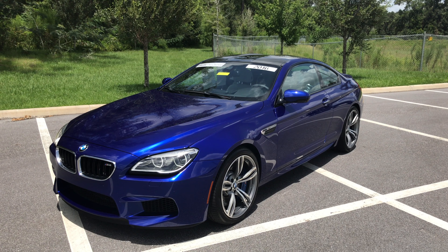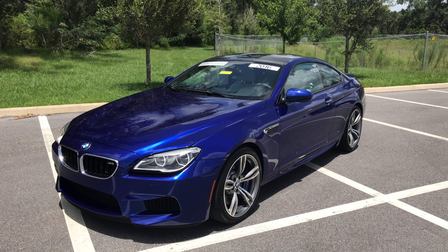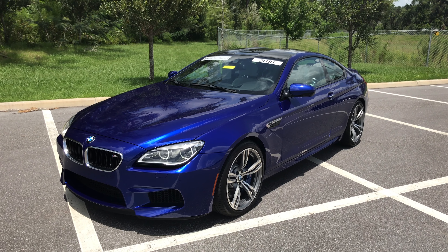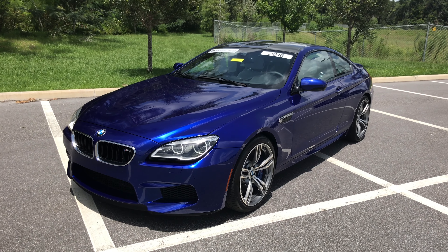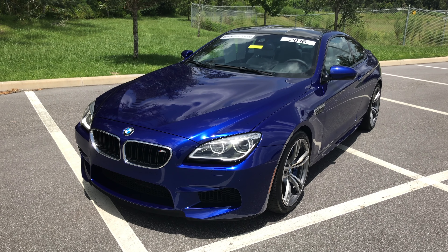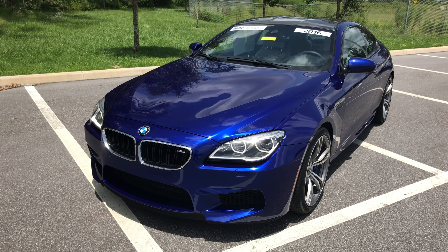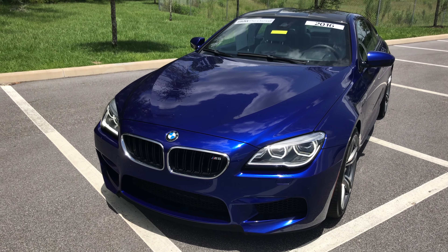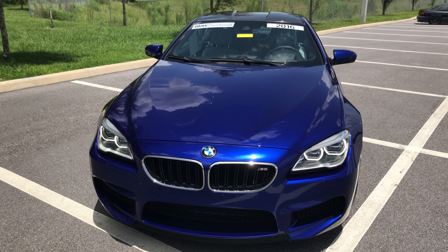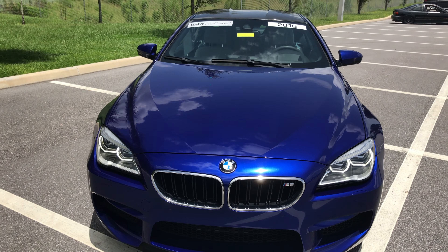Good afternoon everyone. It's Matt from BMW of Ocala here to show you this beautiful 2016 BMW M6 Coupe. This vehicle is in the very beautiful color San Marino blue metallic. Very, very nice — trying to get a close-up here of this color.